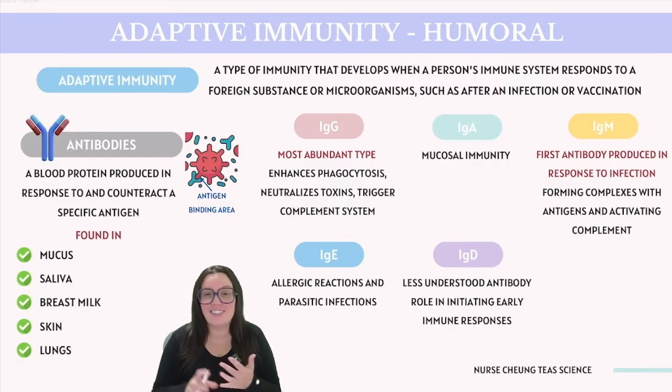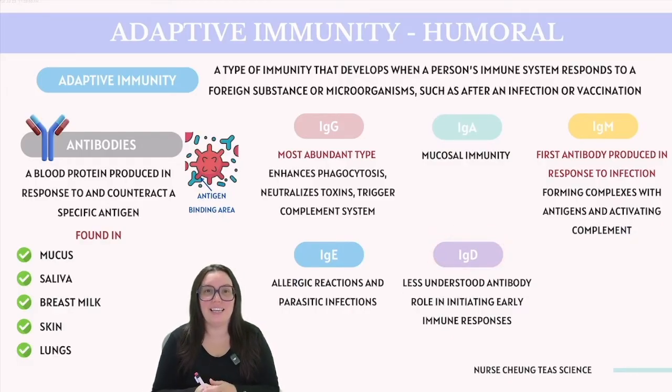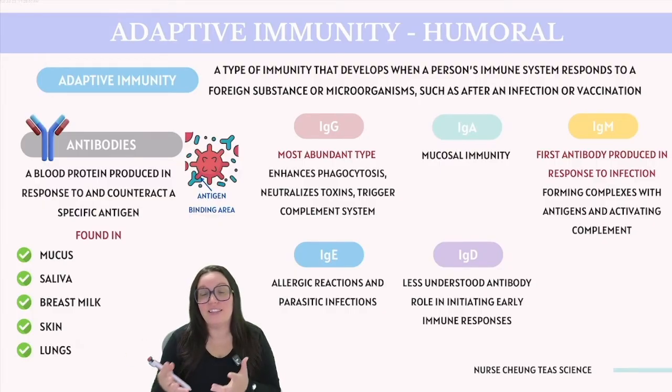IgE is mostly associated with allergic reactions and responses to parasitic infections, and is found in the lungs, skin, and mucous membranes. And lastly, we have IgD, which, although less understood than the other antibodies, is mainly found on the surface of immature B lymphocytes and in the respiratory tract, where it plays a critical role in initiating early immune responses. When antibodies attach to an antigen, they can neutralize the pathogen by hindering its movement, reproduction, and ability to inflict damage. This binding also acts as a signal to macrophages to locate and devour that pathogen, effectively marking it for destruction.